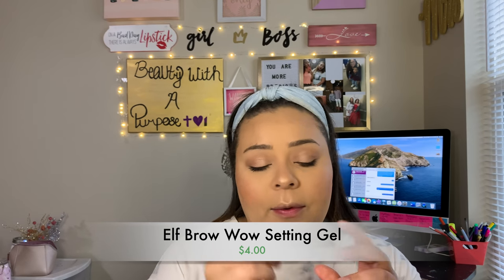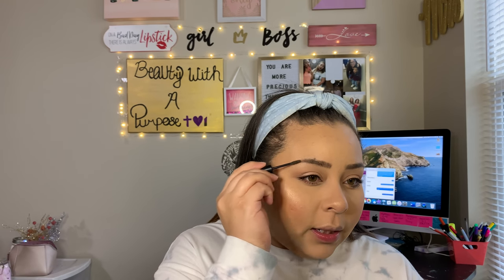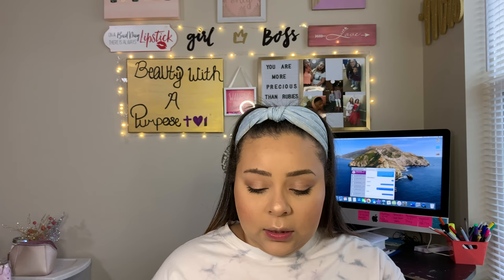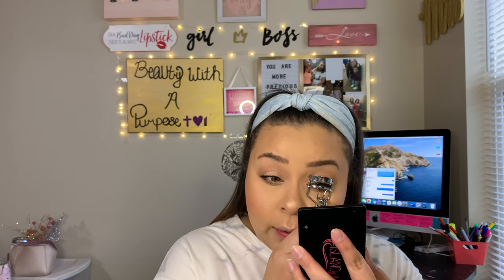Next to last thing: I've been taking my e.l.f. Brow Wow gel in the shade Deep Brown. This will add some of that color back since we've used a lot of powder and our powder has washed out our brows a little bit — it will add just a little bit of that color back and also help set them in place. And then I will go in and curl my lashes one more time. Can you guys believe that for my everyday makeup look I have not been wearing falsies? That is why I love this mascara — they don't make me feel like I need falsies.